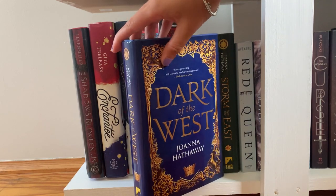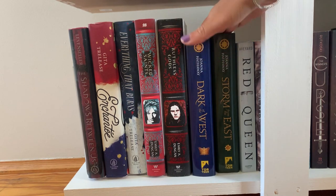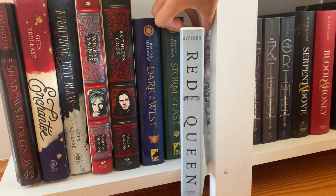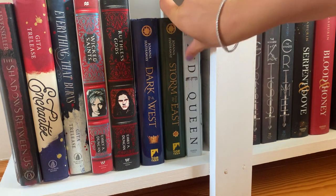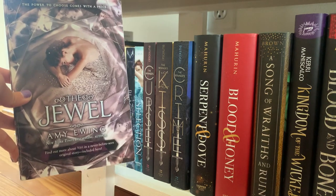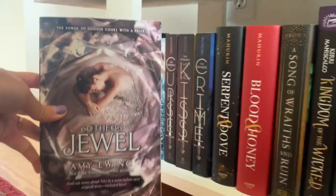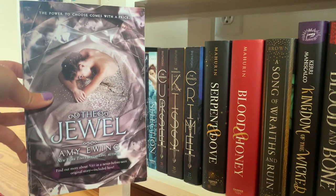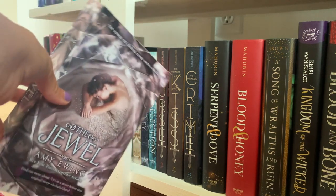Moving on to the last shelf on this bookshelf: I have The Shadow Between Us, which I haven't read yet. Then I have Asante and its second book Everything That Burns — haven't read this either. Then I have The Wicked Saints and its second book The Ruthless Gods — haven't read either of those, and I think there's even one more book in that series. Then Dark of the West and Storm of the East — there's one more book in this series too and I haven't bought it yet. Then The Red Queen — I only own the first book because I found it for $5, but I never bought the rest. And behind a plaque I have The Jewel trilogy — The Jewel, The White Rose, and The Black Key — which my sister gave to me.